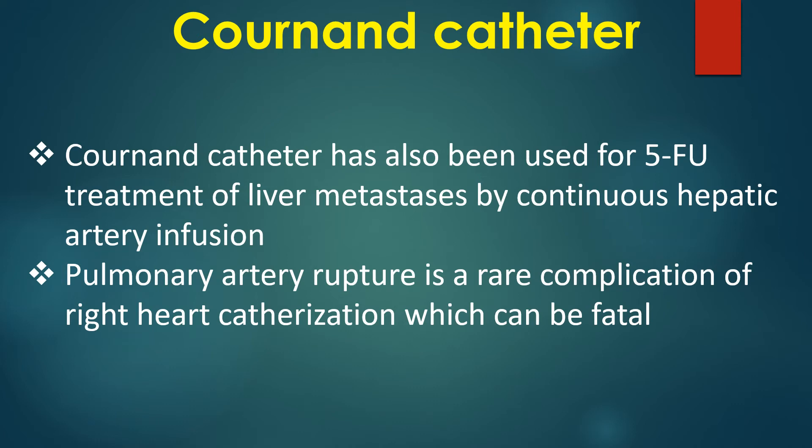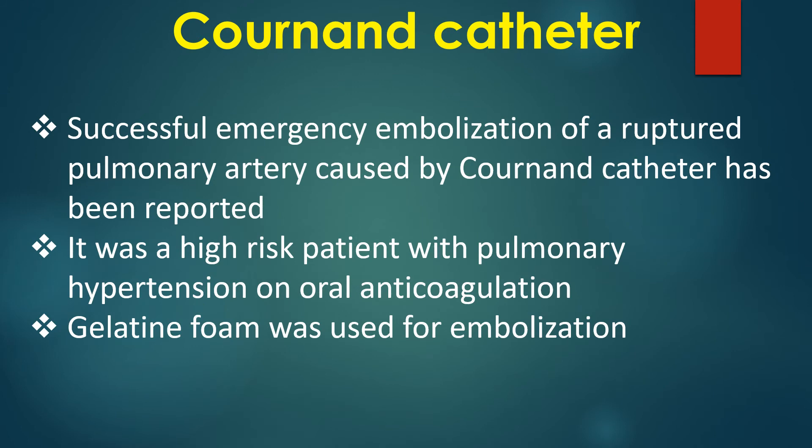Pulmonary artery rupture is a rare complication of right heart catheterization which can be fatal. Successful emergency embolization of a ruptured pulmonary artery caused by a Cournand catheter has been reported. It was a high risk patient with pulmonary hypertension on oral anticoagulation, and gelatin foam was used for embolization.